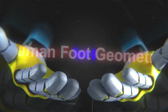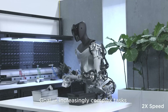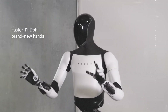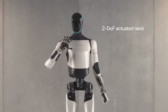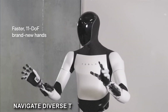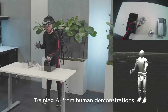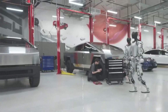Mimicking human foot geometry is a deliberate design choice in the Optimus Gen 2. This feature enhances the robot's balance and stability, crucial for tasks that demand a high degree of physical coordination. The robot's feet are engineered to replicate the contours and weight distribution of human feet, aiding in stability and allowing the Optimus Gen 2 to navigate diverse terrains with confidence, using advanced sensors and algorithms that continuously monitor stance and adjust foot movements for optimal stability.